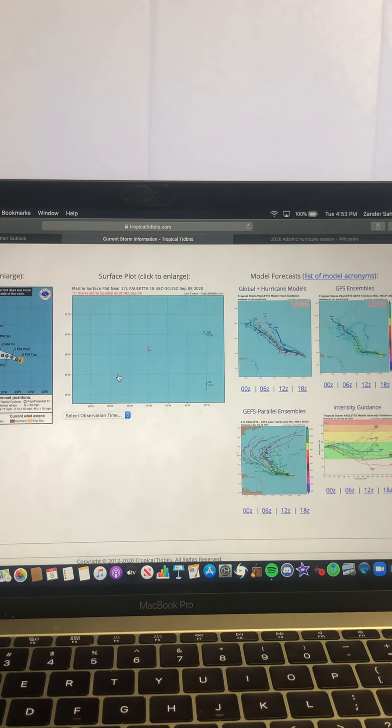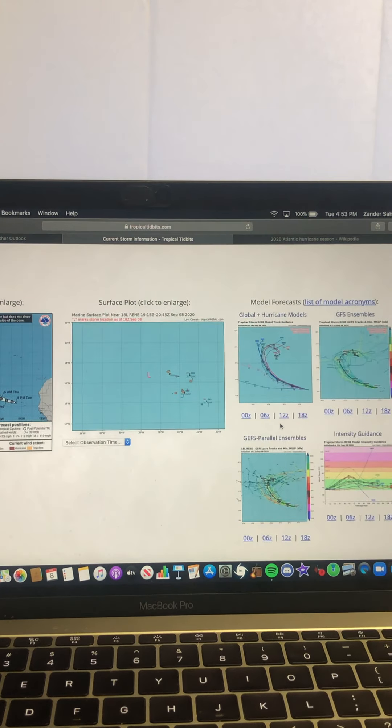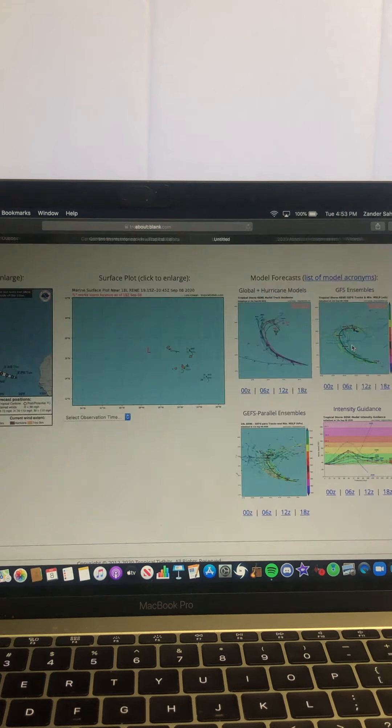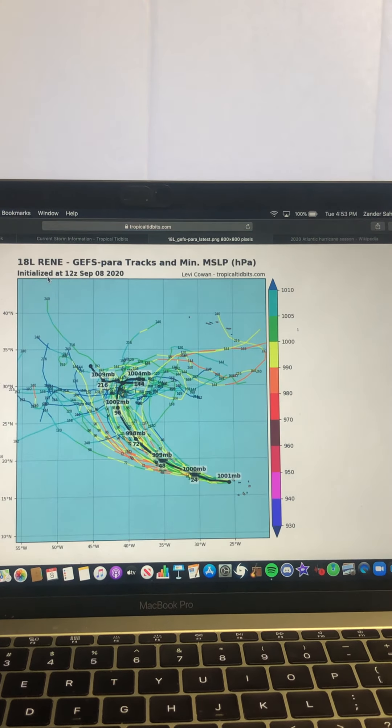Paulette does seem to be the more dominant system, as you saw with the satellite imagery. Looking at the hurricane track model guidance for Rene, all models have it curving out to sea and not doing much of anything. The GEFS model track guidance and the GEFS para model track guidance both show the same thing — just curving out to sea and not being much of a threat.